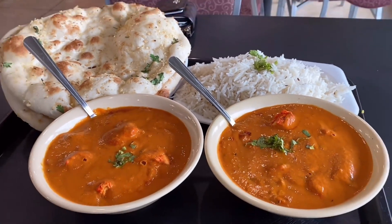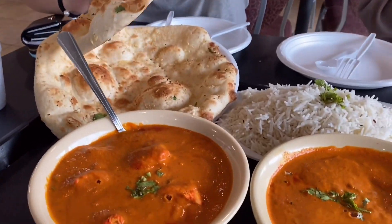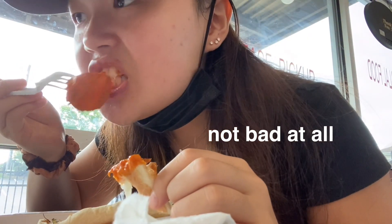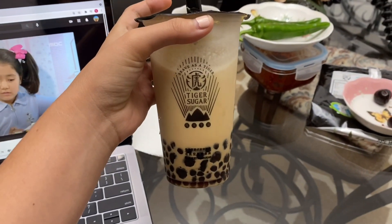Wow, it's so big — it's my first time trying Indian. I got Tiger Sugar. I guess it's considered Thai food — Taiwanese food.